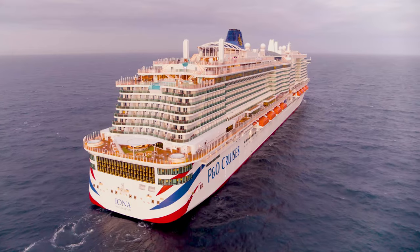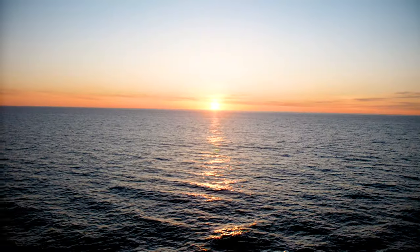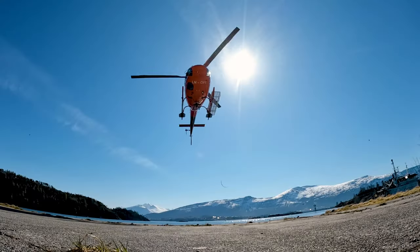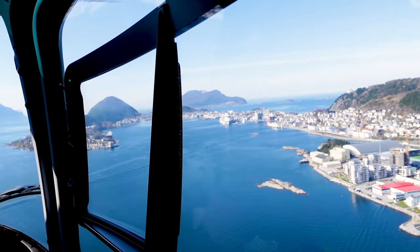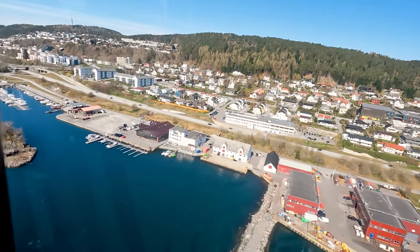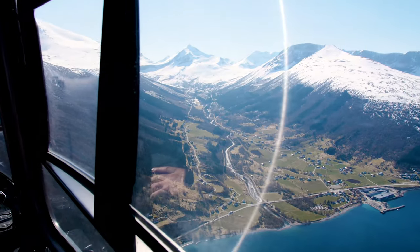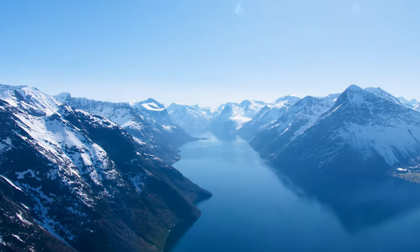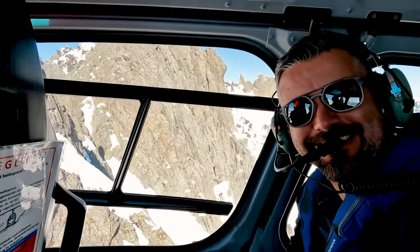On to our next stop, Ålesund. Another nice arrival — you dock right there in the town so lots of things are within walking distance from the ship. Our tour was a helicopter tour — yes, this is one of the most expensive options at about £250, but if you can stretch your budget, the scenery is mind-blowing. We took off, went right around Iona to get some photography of her, then headed off into the mountains and fjords with views over fjords, lakes, and mountains — just mind-blowing scenery.